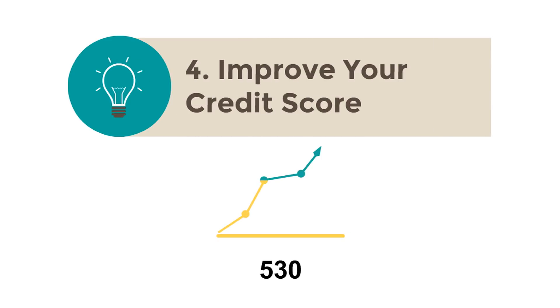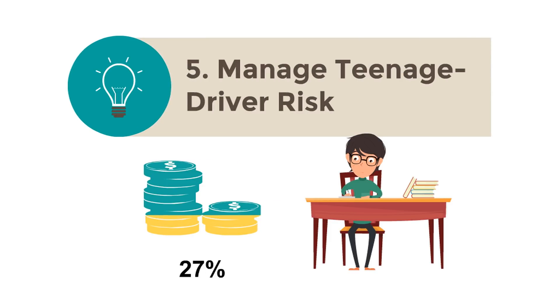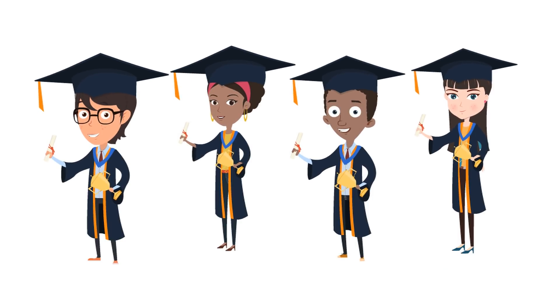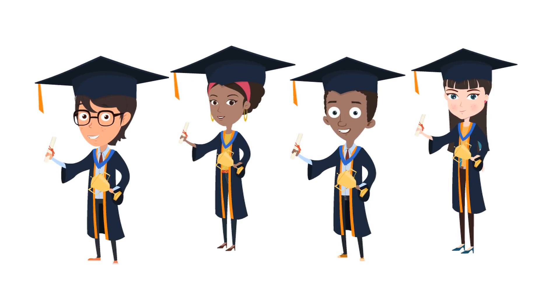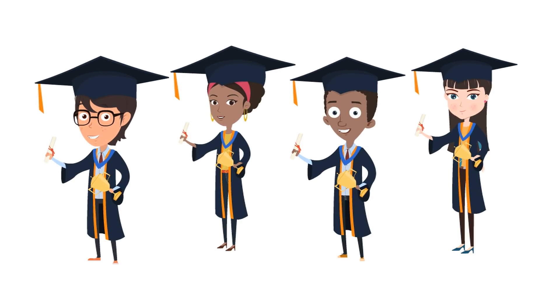Also, manage teenage driver risk. Adding a teenager to your policy can hike your costs by 90 percent on average nationally. Talk to your agent about options. In some cases, if your teenager or college student has good grades and a high GPA, they might pay less for car insurance — so it makes sense to have good grades.